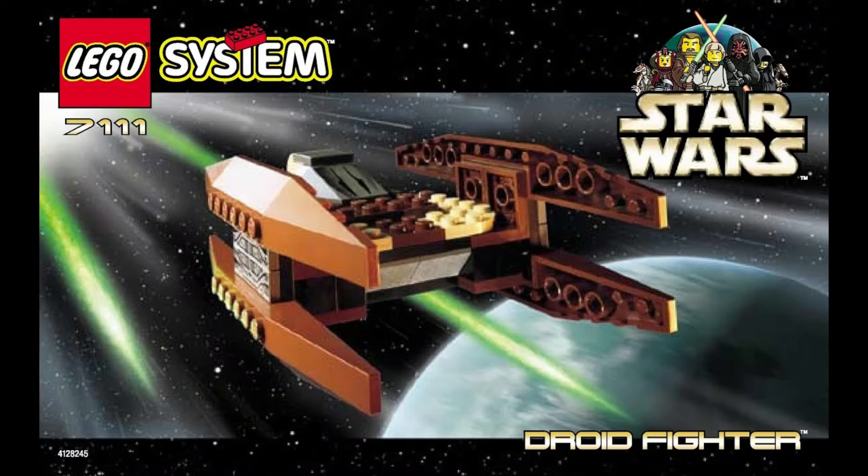Do I have something from 1999? Any longtime viewer of my LEGO YouTube channel will know that this is the only set I have that I've literally never opened. This is the original Droid Fighter — the Vulture Droid — from 1999, and this makes total sense for today as this is the big celebration of Phantom Menace. This set came out in October of 1999.